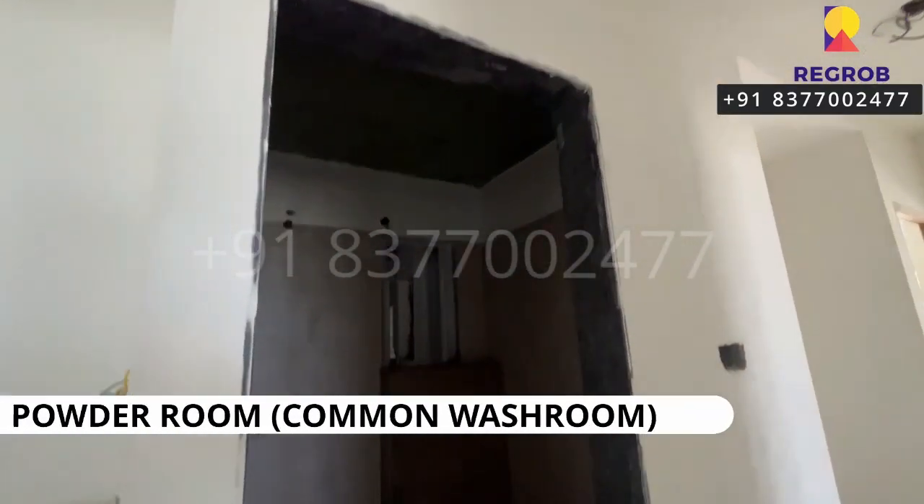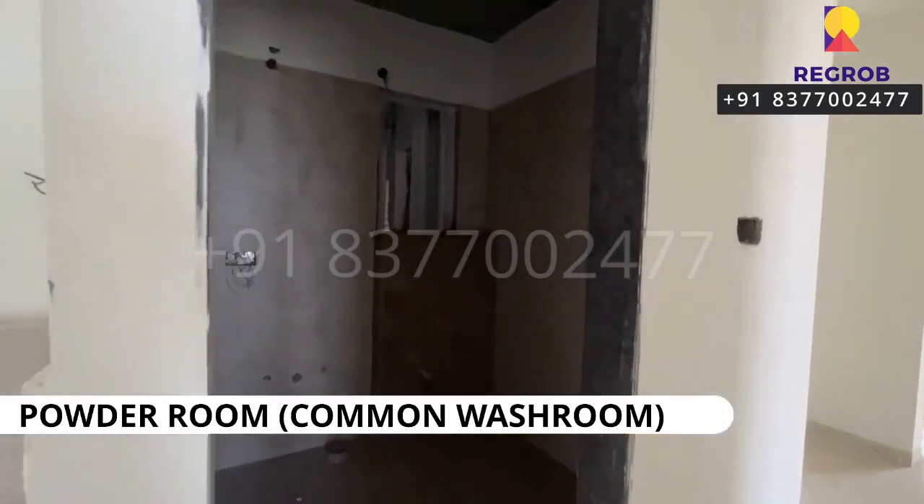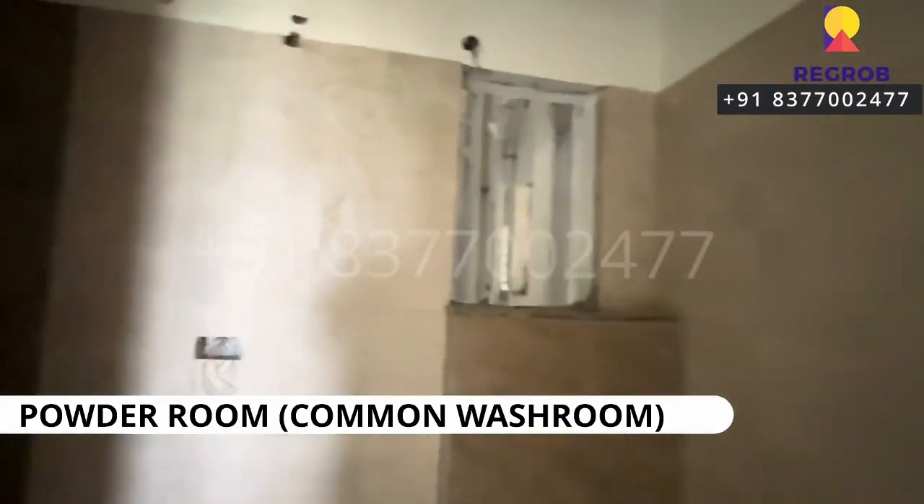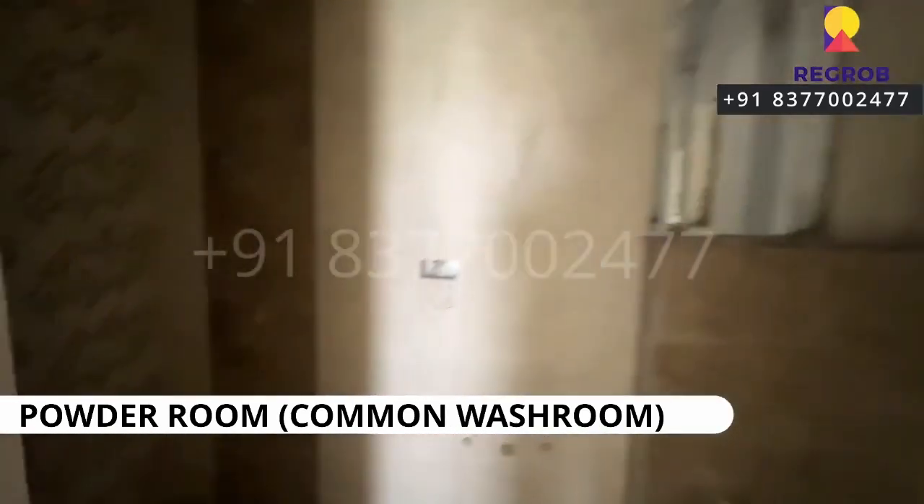And here comes the common washroom. Outside the common washroom, we have a hand wash area.